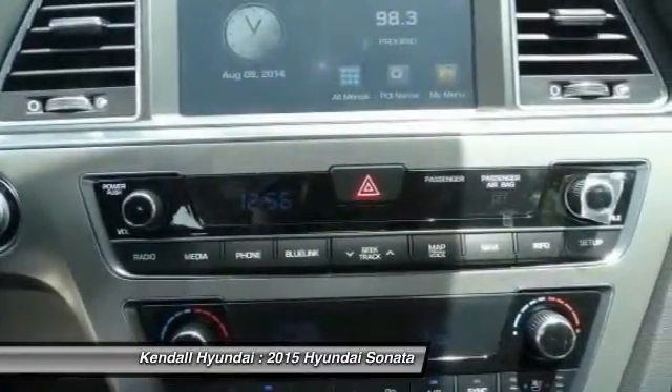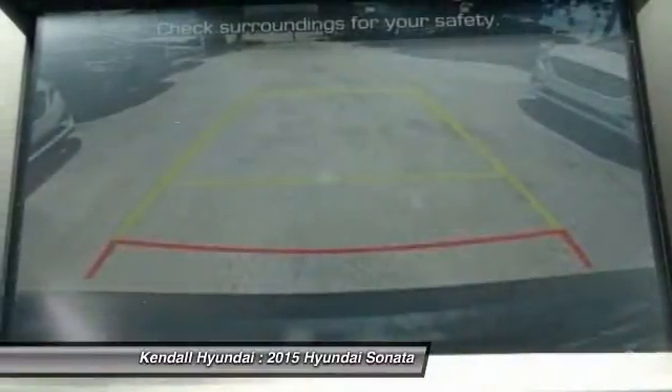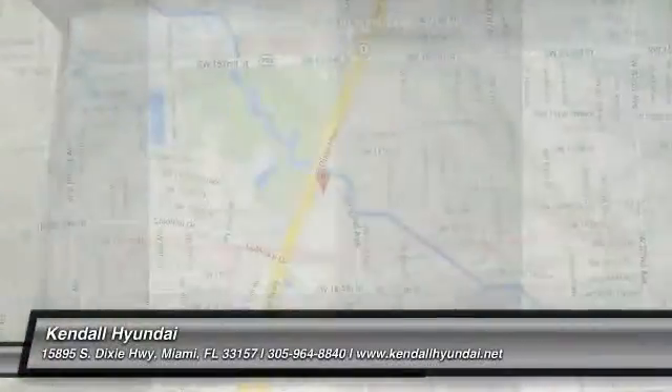Power steering, adjustable steering wheel, four-wheel disc brakes, aluminum wheels, cruise control. Come take a test drive today.